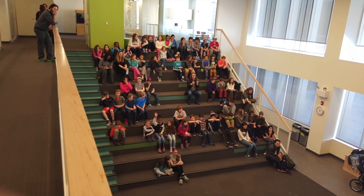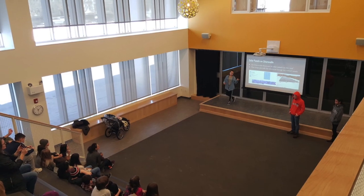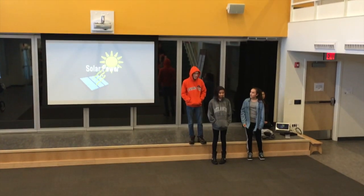Hi, and welcome to the most cool presentation about solar panels, solar power and solar panels. I'm Isabelle. I'm Niles. And I'm Andrew.